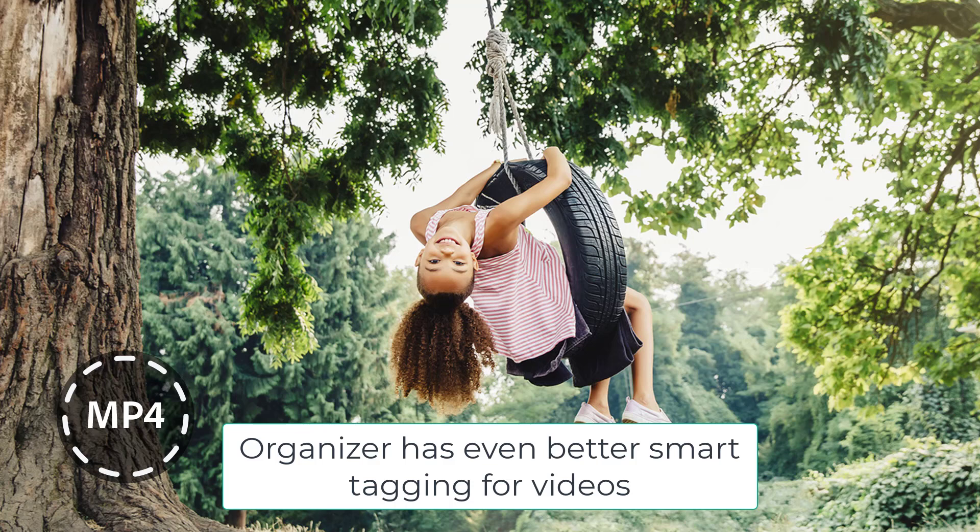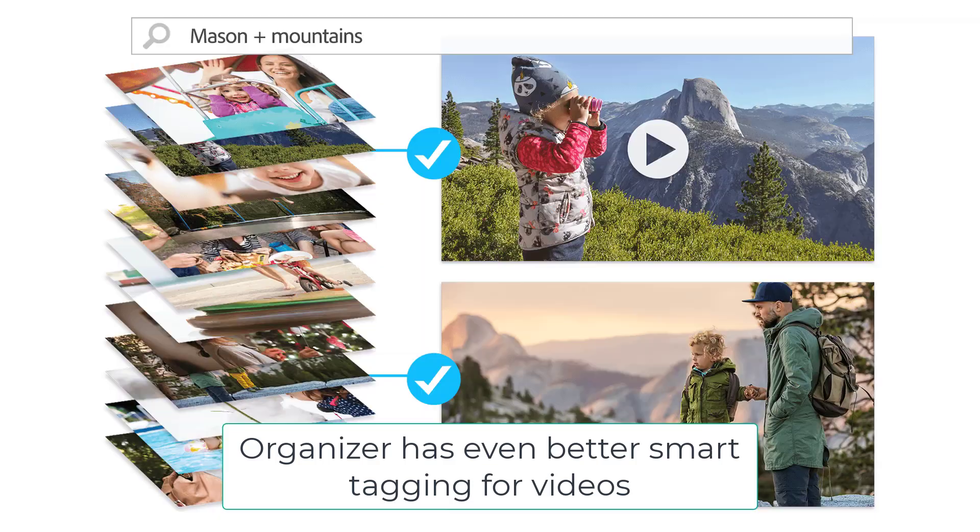So if you are filming a birthday party and you pan across the room, Organizer sees the cake and tags it with 'cake'. When you open up the video in your search for cake, you'll see the birthday cake and you won't have to watch the entire video to find the clip you need. It's really quite handy.